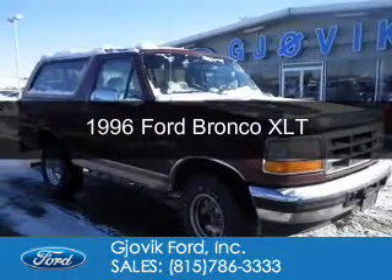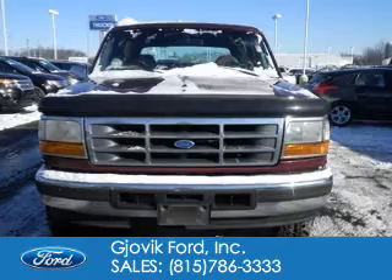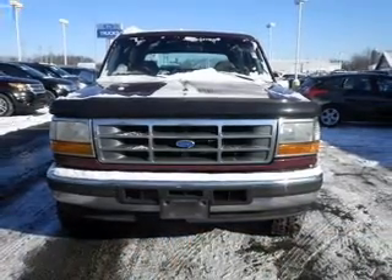This could be the vehicle you're looking for. It's powered by four-wheel drive, an eight-cylinder engine, and a four-speed automatic transmission.